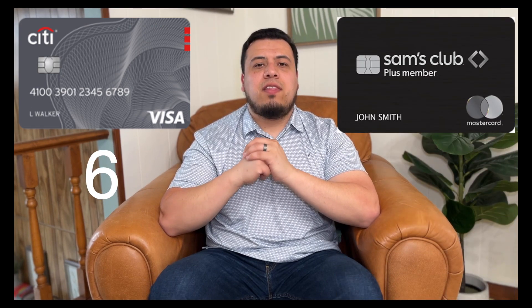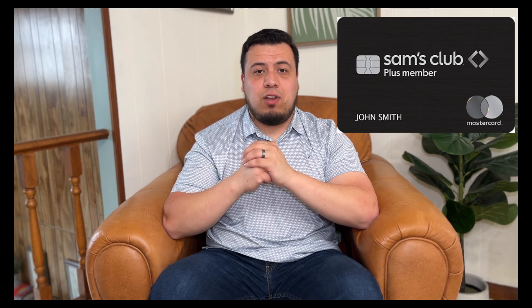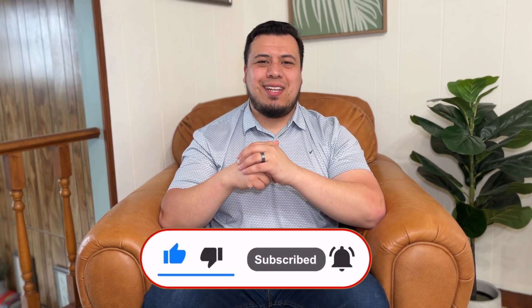Let's tally up the points. The Costco credit card won six points, whereas the Sam's Club credit card won seven points. So the Sam's Club credit card won by the skin of their teeth. Does that mean everyone should go get the Sam's Club credit card? Absolutely not — it all depends on the membership you have with either of these two wholesale clubs, or if you have a membership with a different club altogether. But they are great cards that can help you earn more rewards on your transactions, whether at Sam's Club or Costco. I'd love to know — do you have either of these two credit cards? Did you love them or hate them? If you found this information useful, please hit that subscribe button as well as that like button. Thank you, and I hope to see you in the next one. Adios.